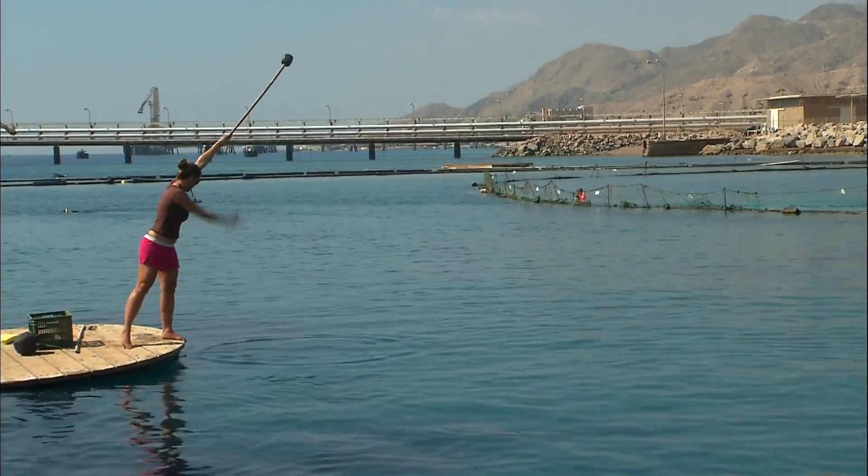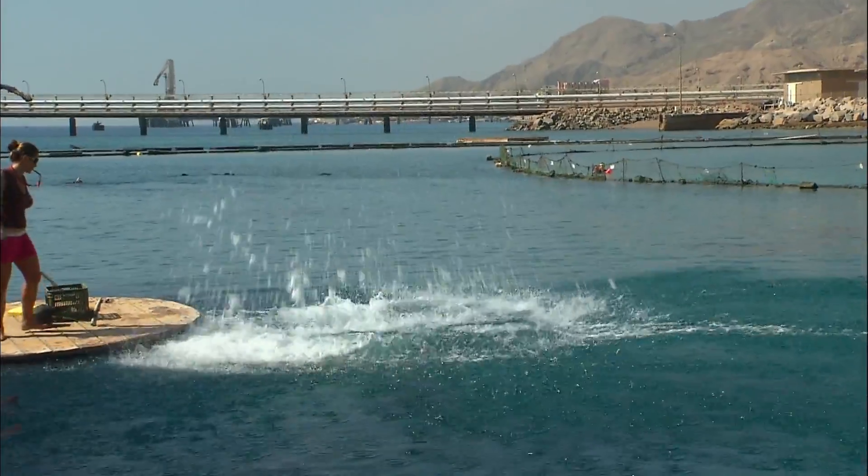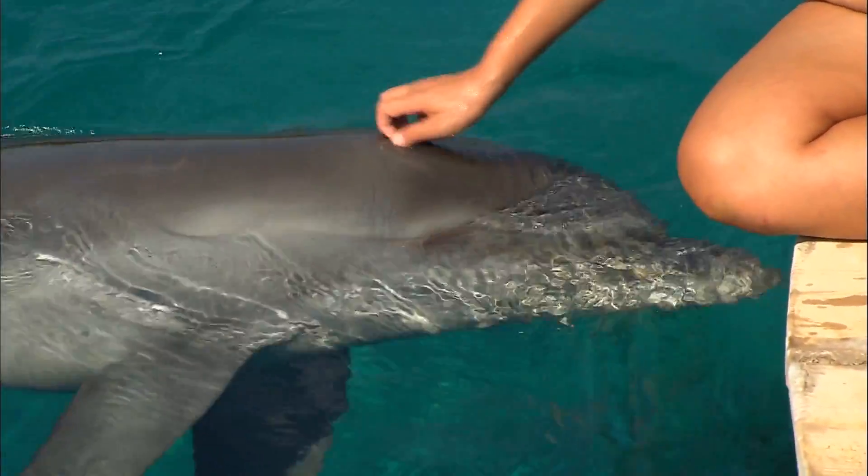Whether they are from the Black Sea or the Red Sea, dolphins have a feeling for show business, and they love being petted.